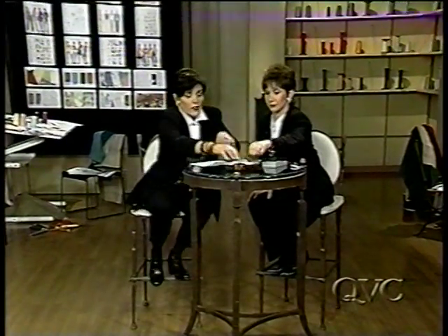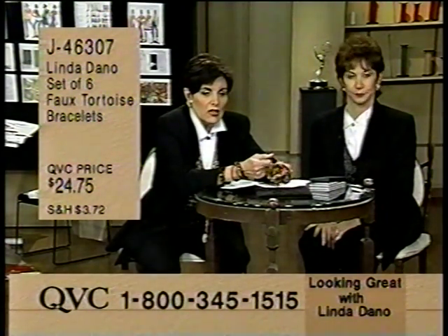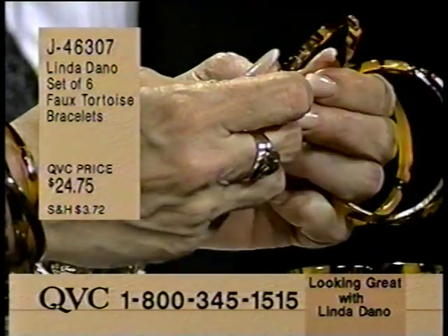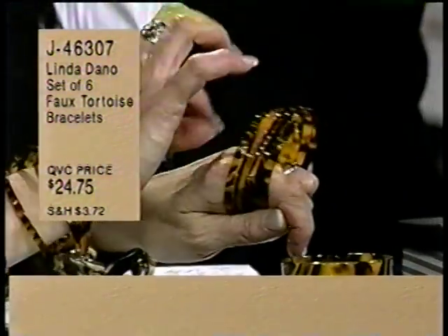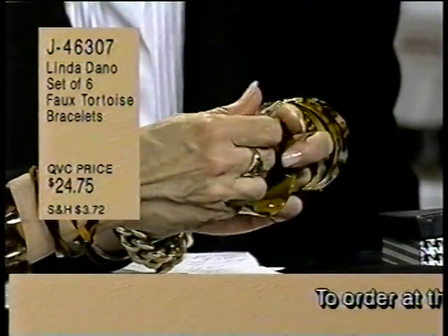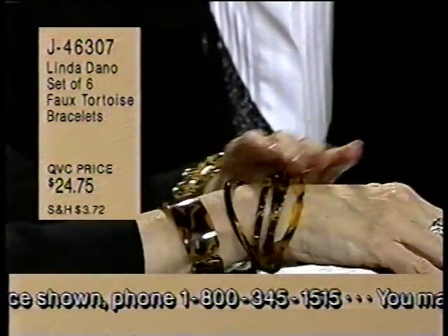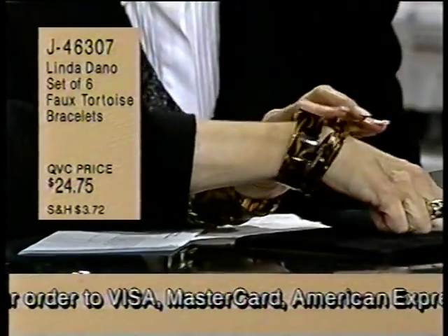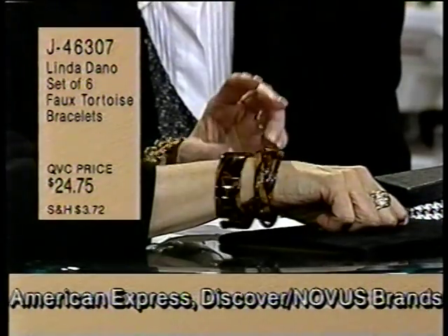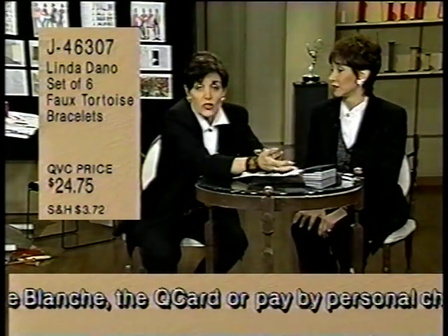Now, you were saying - this is the hottest thing going, is tortoise. The reason these are the ones to buy - see how this opens? All of these do the same thing. Most of the bracelets out there are one size, and if you can get them over your hand, you're lucky. These will fit all of you because they absolutely open. You wear them all together. I have two sets and I wear one here and one here. With your watch, all summer long with white and brown and black - you look like a million dollars.